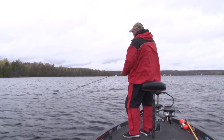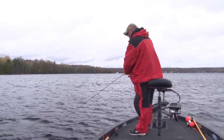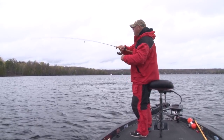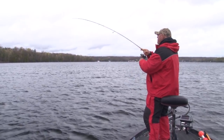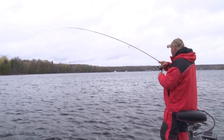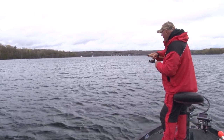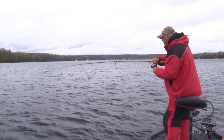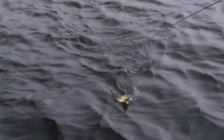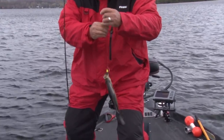Maybe it triggers bites. I want those 14-15 inchers. Oh boy, this one feels good — look at that bend, look at that rod, look at that head shaking! Come on! I can't believe it, man, I love these fish. Oh yeah! Good crappies, good crappies — look at them!